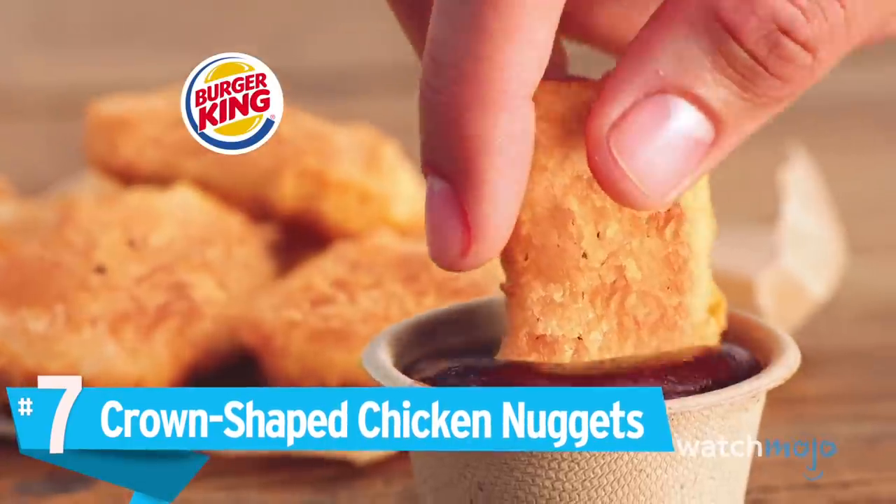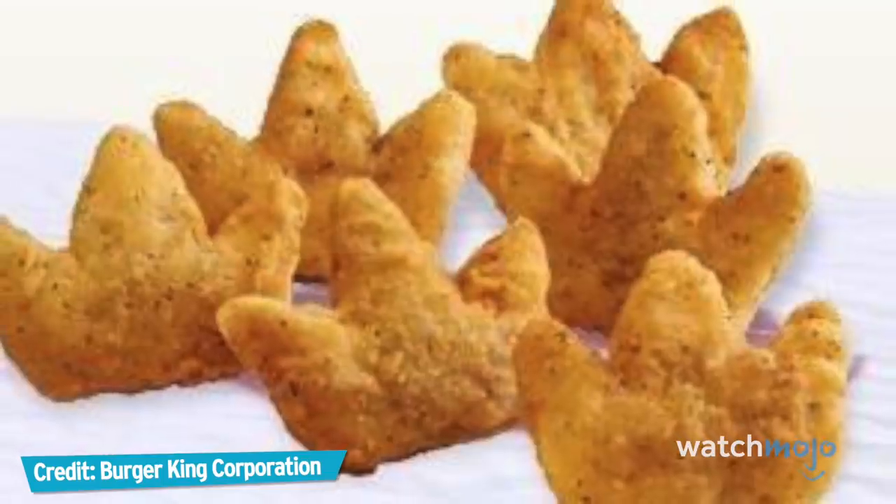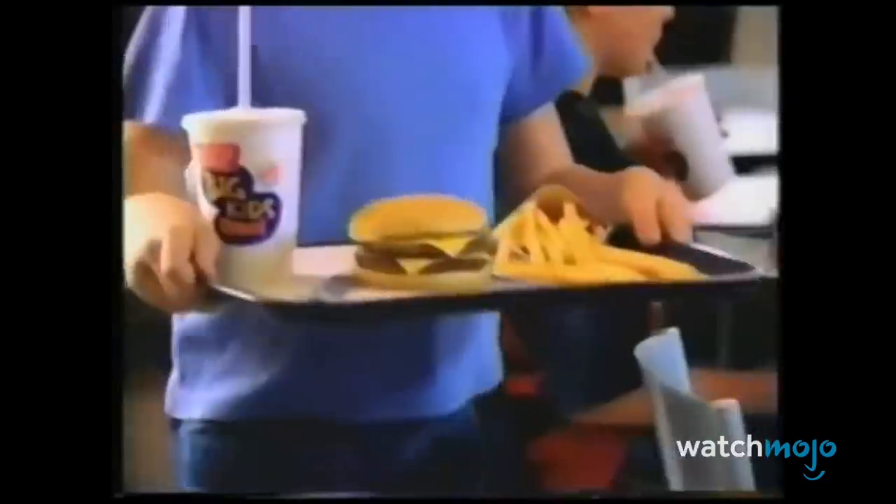Number 7: Crown-Shaped Chicken Nuggets. Beginning in the 2000s, BK introduced adorable little crown-shaped nuggets to the menu. They were weirdly popular, but ultimately discontinued in January of 2013, at least in the United States and Canada.